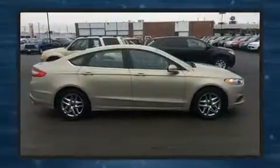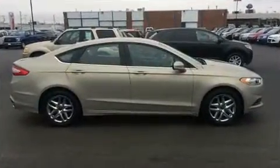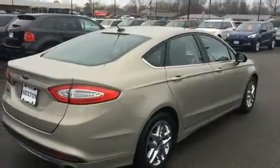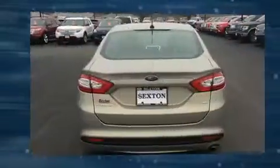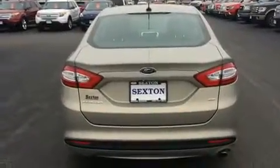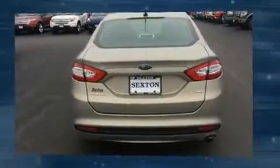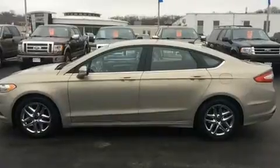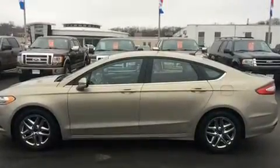Ford infused the interior with top-shelf amenities such as front and rear reading lights, adjustable headrests in all seating positions, fully automatic headlights, turn signal indicator mirrors, and power front seats. Premium sound drives six speakers, providing you and your passengers a sensational audio experience.